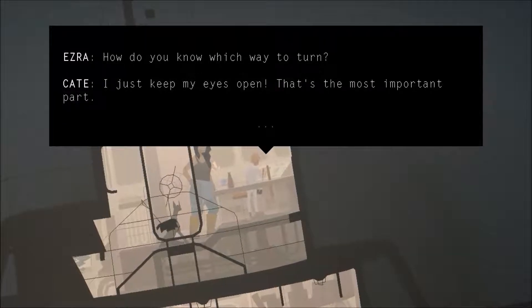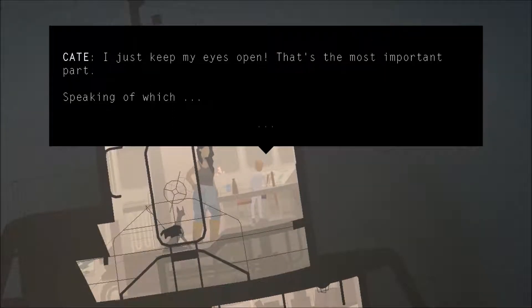How do you know which way to turn? Let's keep my eyes open. That's the most important part. Speaking of which...